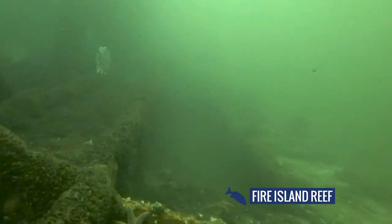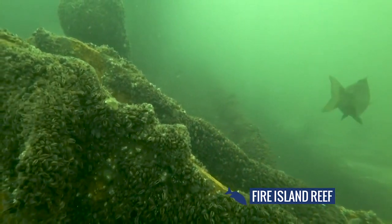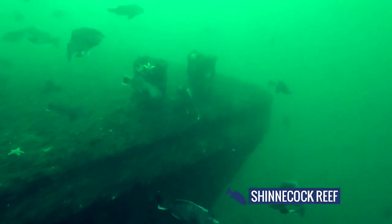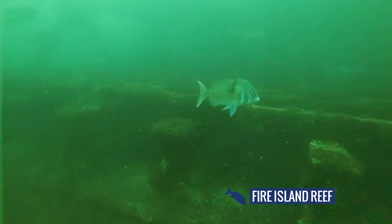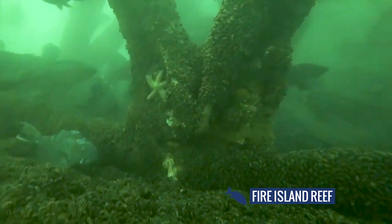Today we are going to do something that we've been talking about, that is long overdue, that is common sense — which is build artificial reefs. The artificial reefs help Long Island in so many different ways. They help with shoreline erosion, they help with the ecology, they help with fisheries, they stimulate tourism. And these artificial reefs, our children will thank us for them years from now.